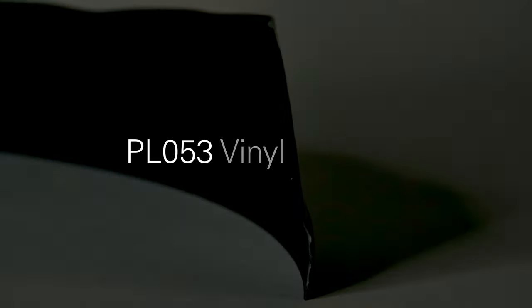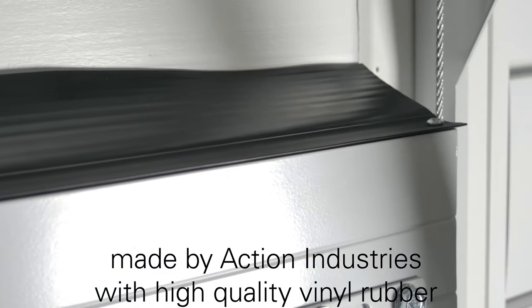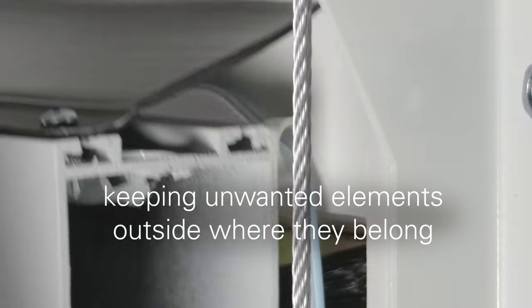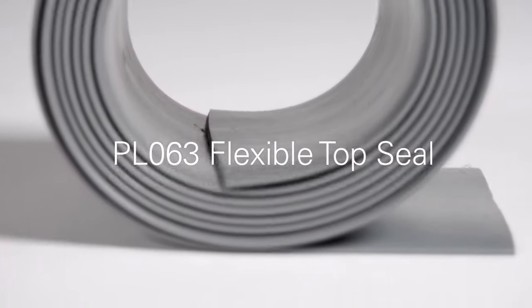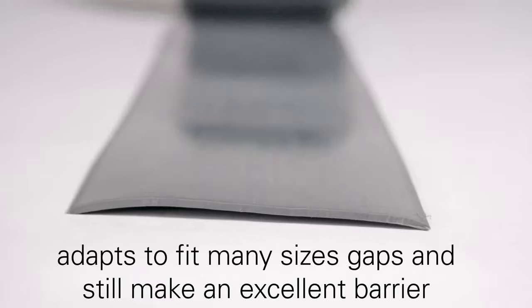We offer a variety of top seals for any size gap. The PL053 is made by Action Industries with high-quality vinyl rubber. It can withstand tremendous wear and tear, all while keeping unwanted elements outside where they belong. The gray PL063 is flexible, allowing it to be adaptable enough to fit in many size gaps and still make an excellent barrier.